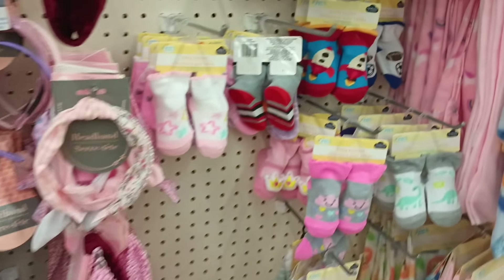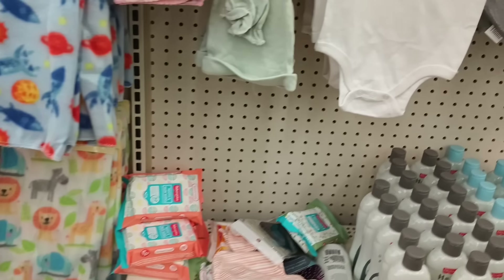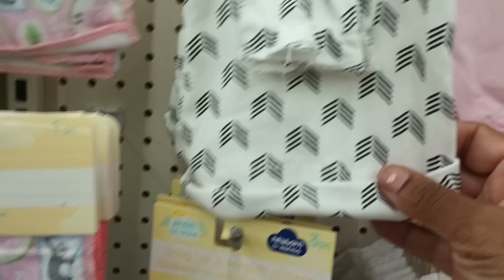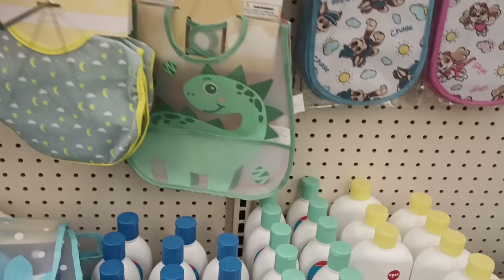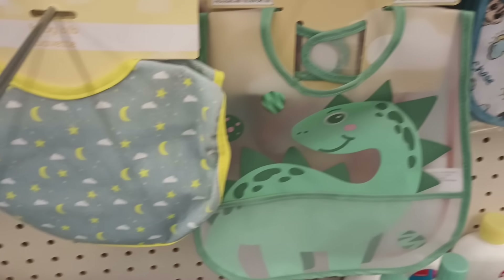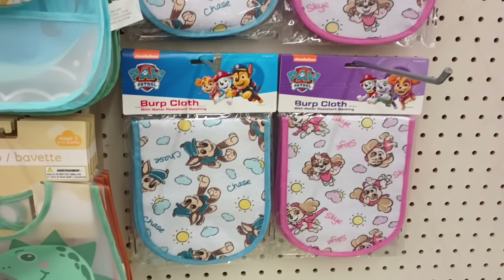Looks like I might have to grab another kind. But look — baby socks! There's a little mermaid and a little whale design — so adorable. I was watching someone's video and there was a whole burp cloth that matched these for a cute gift set. I don't see it in this location but it is available. I love these bibs with the food catcher pocket at the bottom. There's a little bear and a whale, plus Paw Patrol burp cloths.